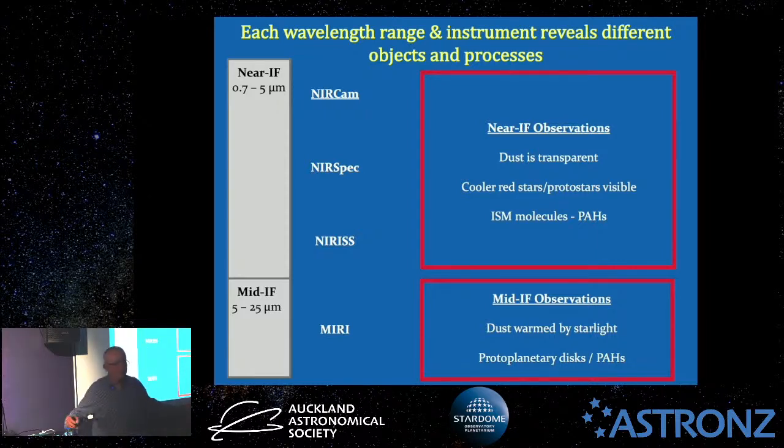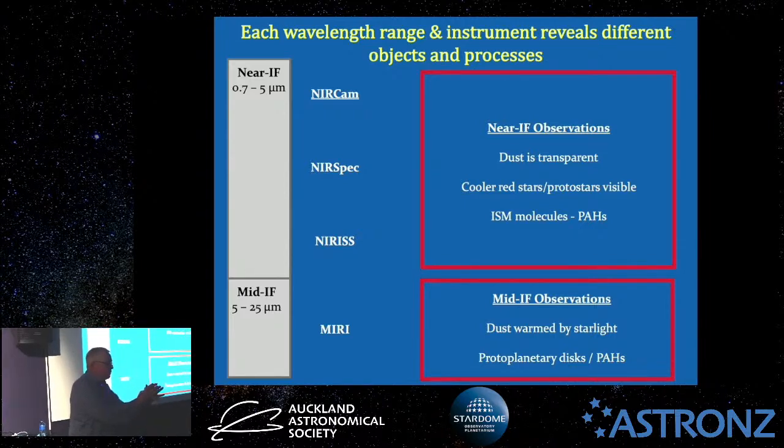Anything still enshrouded in dust that you can't see at visual wavelengths is by definition called a protostar. It's glowing in infrared, enshrouded with dust, but visual wavelengths can't cut through that dust. So suddenly you'll be able to see protostars — these young stars glowing very dimly at infrared wavelengths — enshrouded with dust.